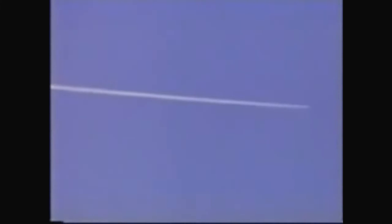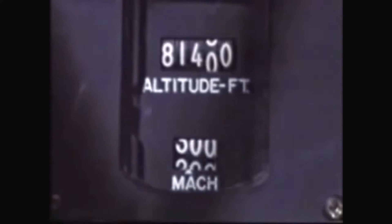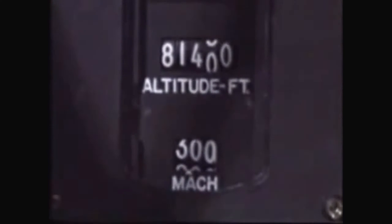I remember the first time I took the aircraft up to speed and to altitude. I went through Mach 1, then I approached Mach 2, and it went through Mach 2 without the slightest indication of any problems. I marveled at that, and then it rolled right on through Mach 3. None of us had ever been that fast before, but you did all of this effortlessly — that was the feeling you had, that you had control of so much power on this aircraft that it was almost limitless.